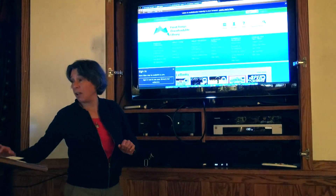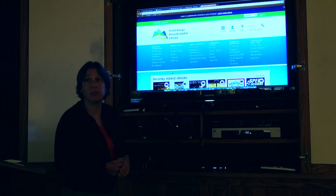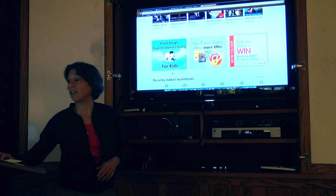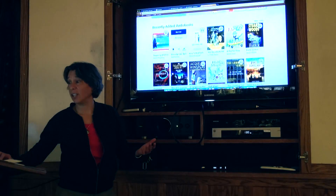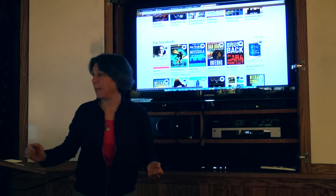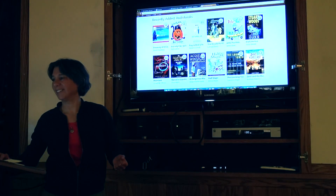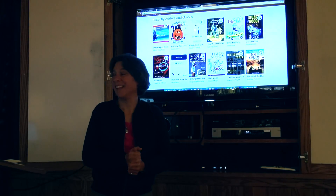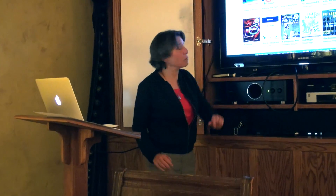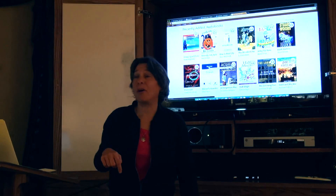E-book fiction, non-fiction, audiobook fiction, audiobook non-fiction, children and teen titles — they've recently added e-books and audio books. So if I pick one, you can just go to 'borrow' and add it to your app on your iPhone.